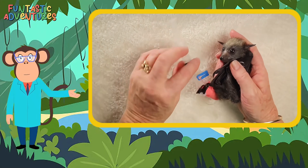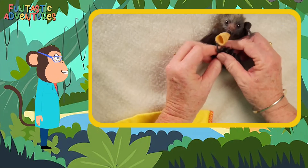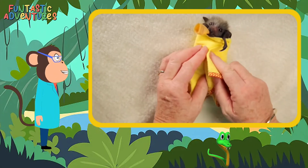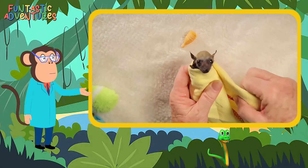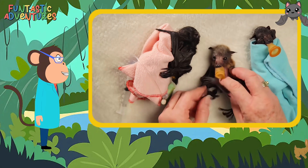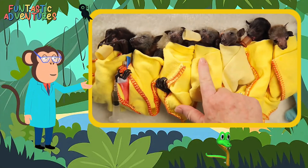First things first, bats love to be cozy. When they're sick or hurt, they need soft, warm blankets. Look at this little bat — isn't he adorable all wrapped up? The blankets feel just like their mom's wings, keeping them warm and safe while they get better. Who knew bats love snuggling? Even superheroes need naps.